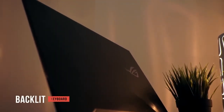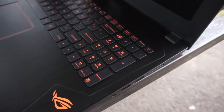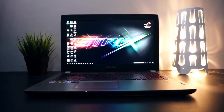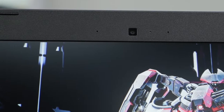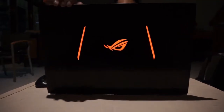The backlit keyboard features 4 different color zones and anti-ghosting keys, with 1.8 mm of key travel for quick, crisp presses. It's tested to withstand up to 20 million keystrokes. Asus has combined portability and excellent performance in a sleek package, and at $1500 it's a steal, especially for League of Legends or any other MOBA players.